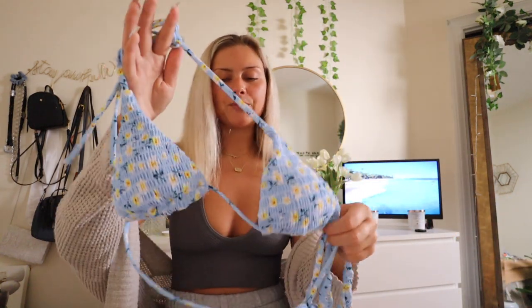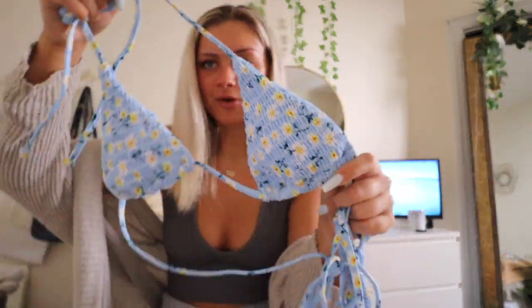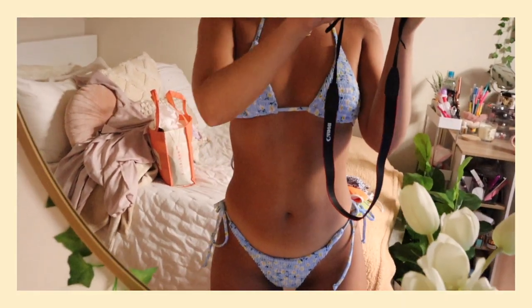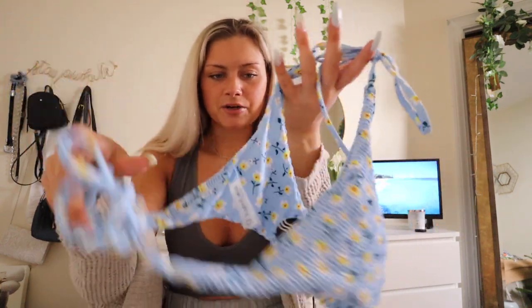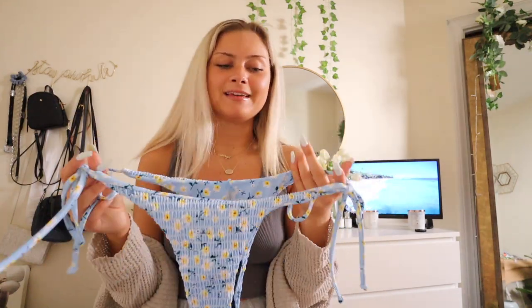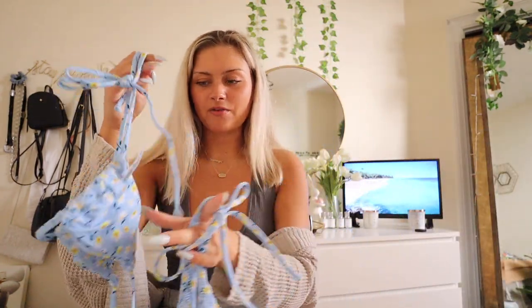This next bikini is so adorable — this color is freaking adorable. It's your basic triangle bikini with cute little white and yellow flowers on a baby blue background. It's obviously adjustable — you can stretch or tighten the top. You can also turn it inside out to get the swimming material on the other side. The bottoms tie at the sides and you can wear them inside out as well. I love this color — it's really pretty, unique, and very summery.